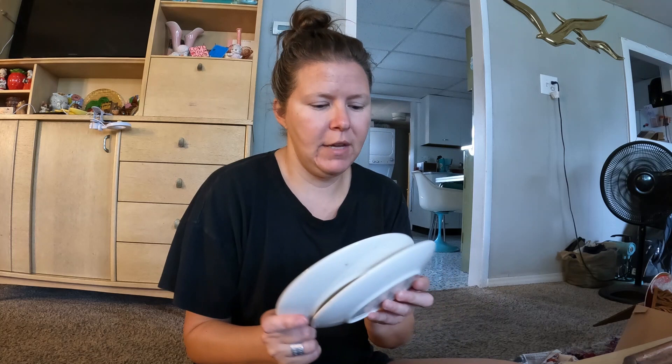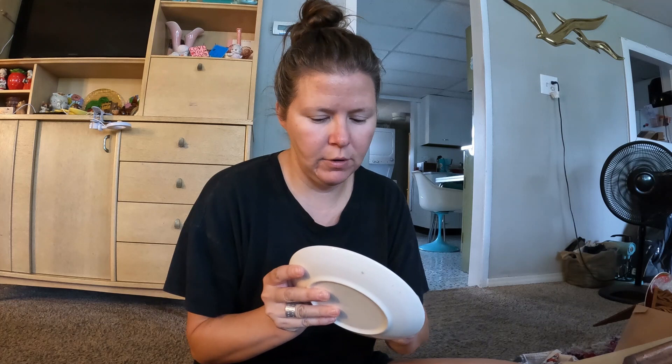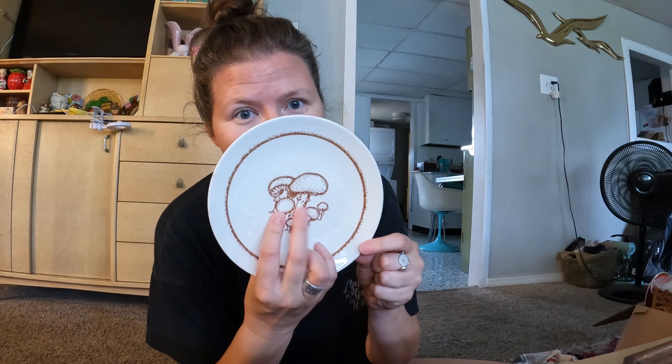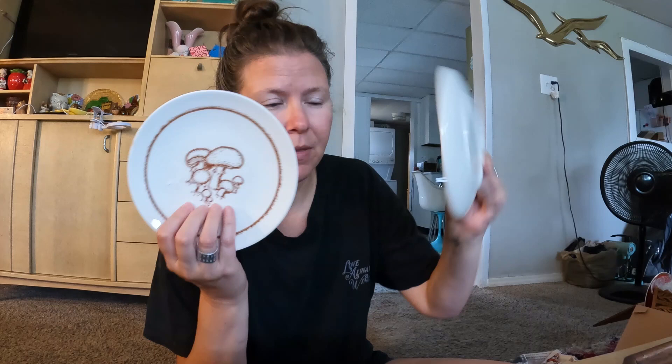I couldn't leave these behind even though they do have some chips, because I thought they would be so cute displayed in a plate rack. They put the sticker right on the front of the plate, which is odd — normally they'd put it on the back. But aren't those so cute with the mushrooms? There are two of them. I just thought if somebody had a cute little plate rack with a 70s or 80s boho mushroom vibe, those would be perfect.